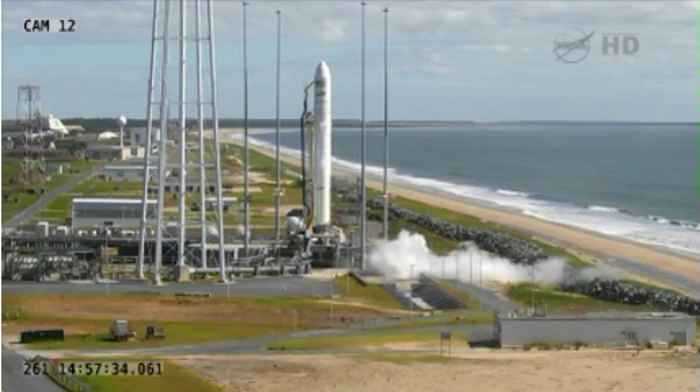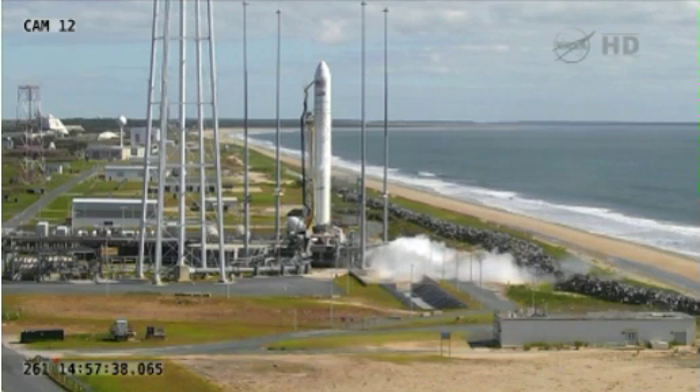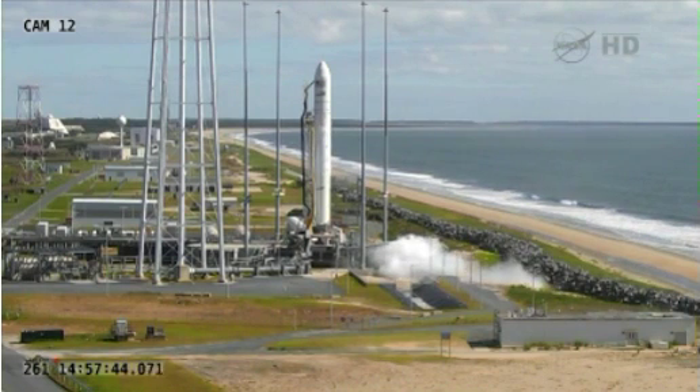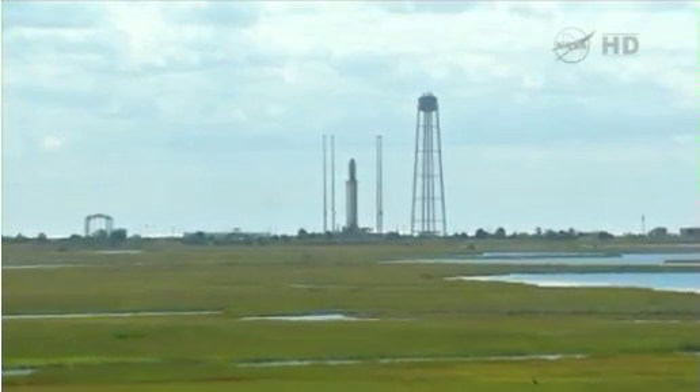T-minus 20 seconds on my mark. T-minus 20. T-minus 10 seconds. Standing by for engine ignition.